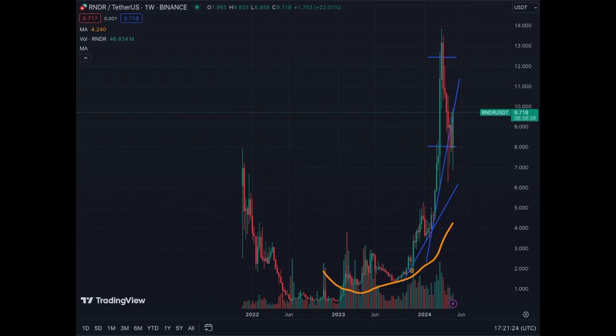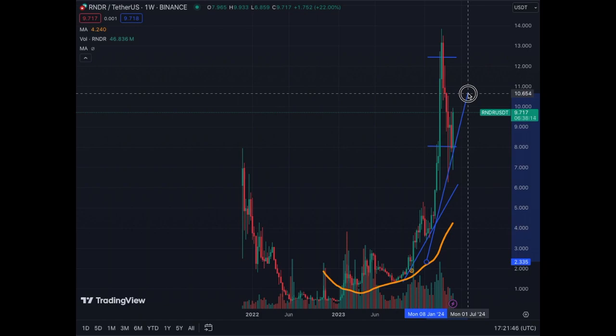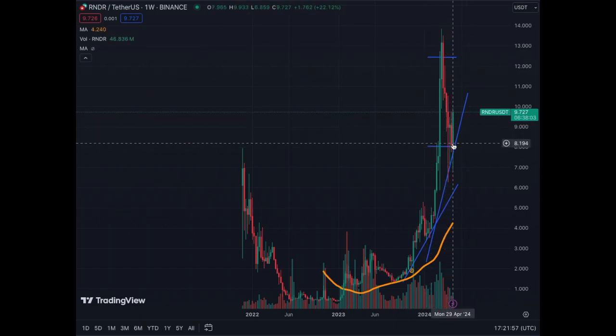We will be covering Render coin today. As you can see, the coin has rebounded quite well in the last few hours — for this week it's up 22 percent. We see that support around eight dollars held, and now this trend line, we can move it this way and we now see the trend line clearly.